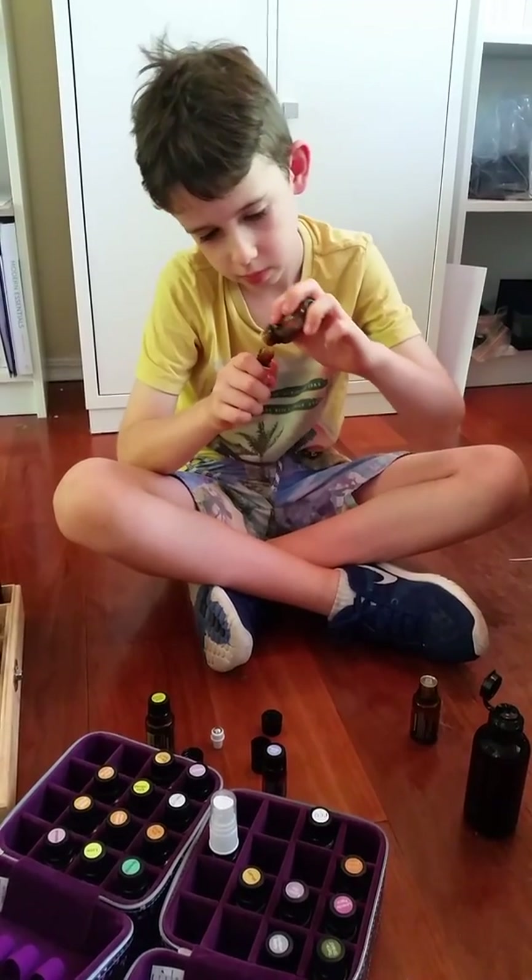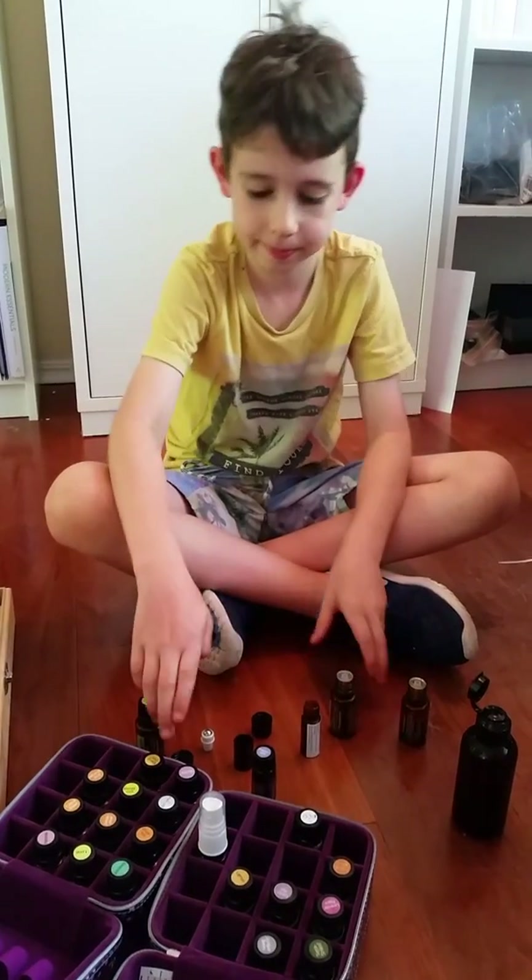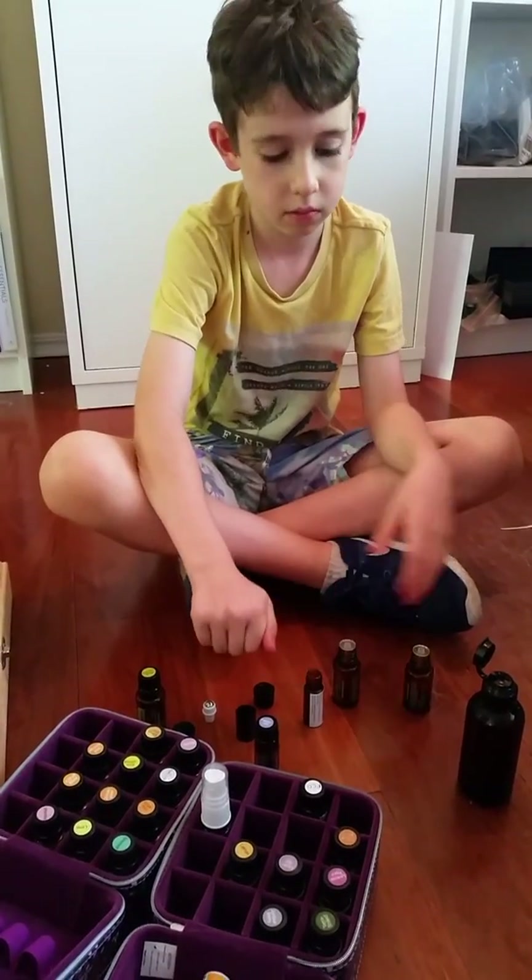Yeah, we can make up some that you can take to school. Oh, the happy roller — yeah, you can do that for sure.